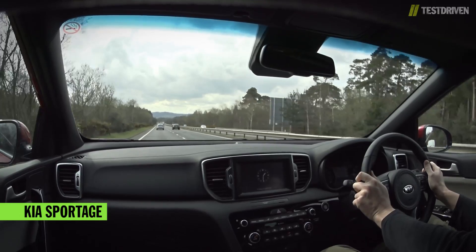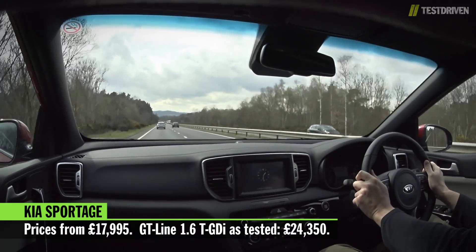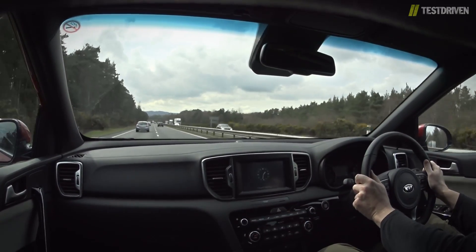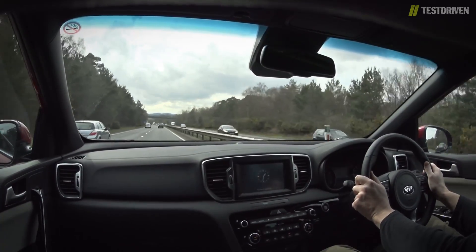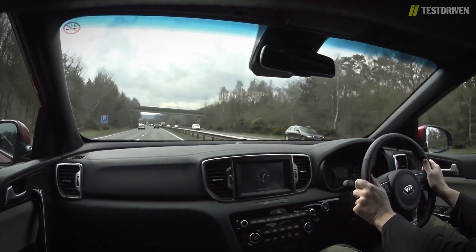Prices for the new Sportage start at just under £18,000, with our GT-Line 1.6 turbo coming in at £24,350. Compared to the old model, prices have definitely moved up a little, and by more than £2,000 for the top-spec models. But with the improvements in emissions and economy — our car recording an average of around 33mpg — it's possible they'll prove cheaper to run.